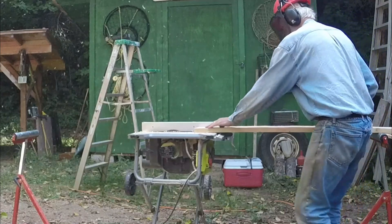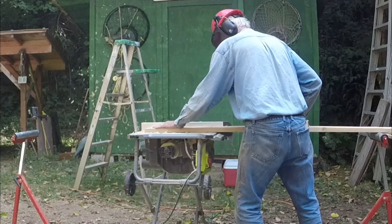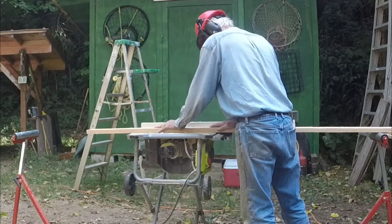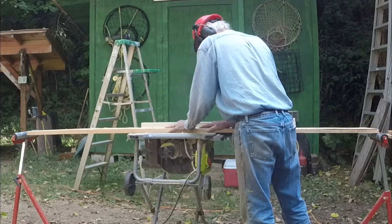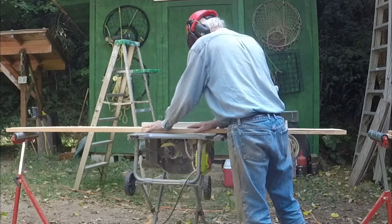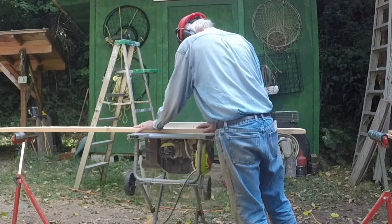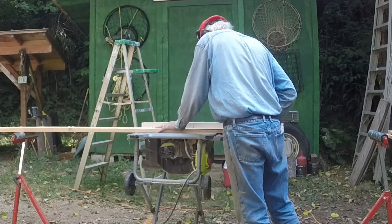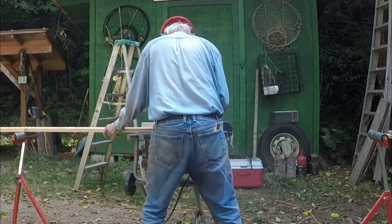Now for the floor. I began cutting shiplap on the table saw — two cuts for each rabbet or rebate, four cuts for each board. One of you pointed out that a router might be easier. I tried it and it's much too slow, at least with my dull bits. Then I remembered I had a set of dado blades that I bought more than twenty years ago and never used. I found them, stacked nine-sixteenths of an inch worth, and quickly cut all the channels with two passes per board.